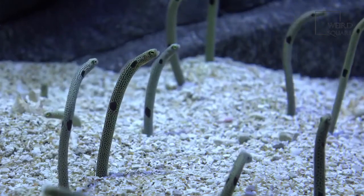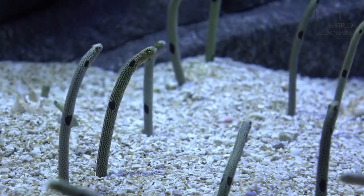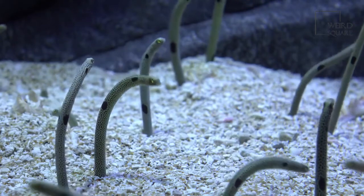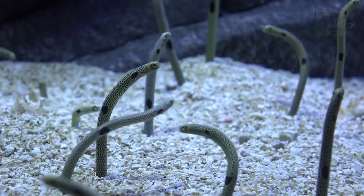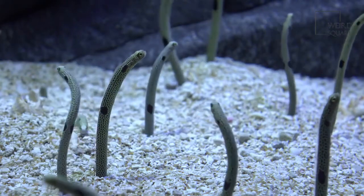Electric eels are found in the waters of South America, and are capable of generating a 500-volt electric shock through 28 feet of still water. The shock that the electric eel produces is enough to harm any large mammal, including humans.